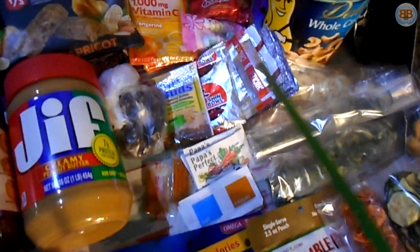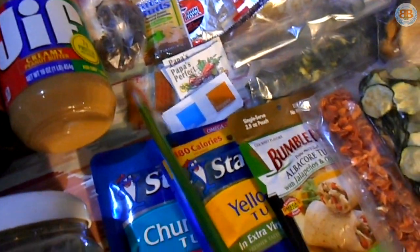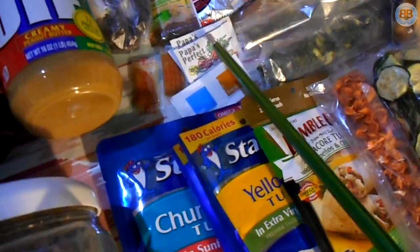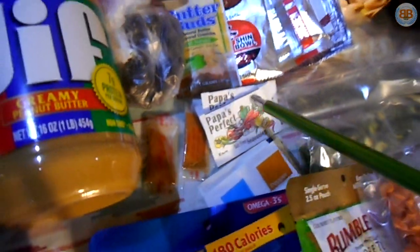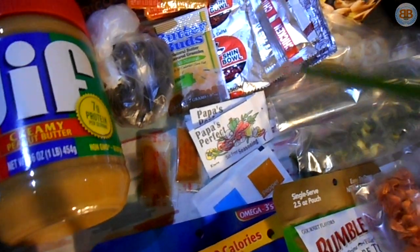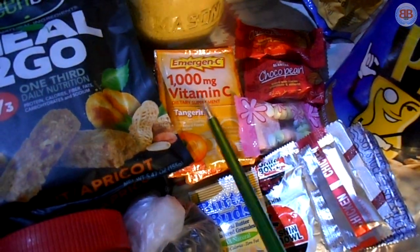Seasoning packs from ramen noodles, butter buds, cayenne pepper individual packets, salt and pepper. There's even options like Papa's Perfect, a salt-free seasoning mix — if you want to go low-salt, because a lot of backpacking food is high in salt. Get some vitamin C with these Emergen-C packets — recommended.